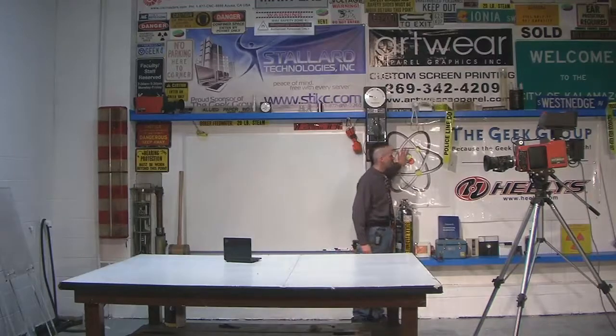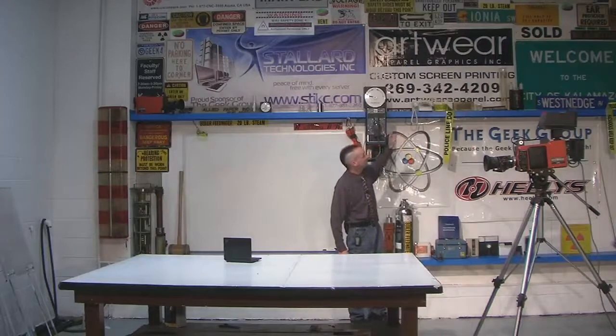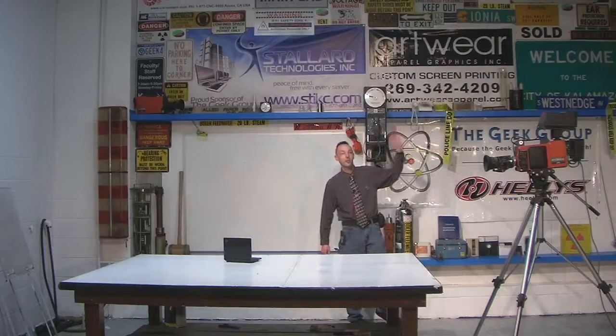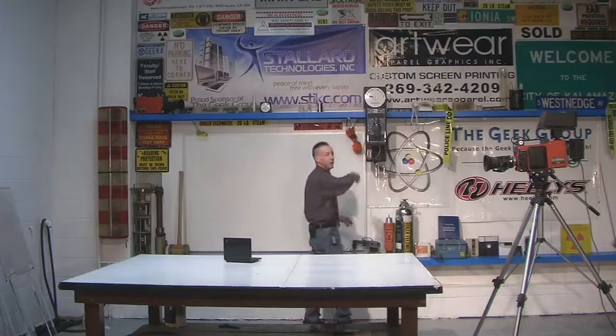There's the old Geek Group banner — this is the old one from the BRI building. And over on Set B, we've got the original Sigma 6 'Coming Soon' banner. That was our first lab in Kalamazoo. We kept the banner, it's on display — just all kinds of cool stuff.